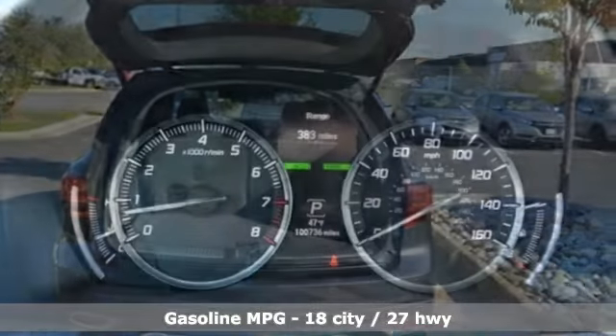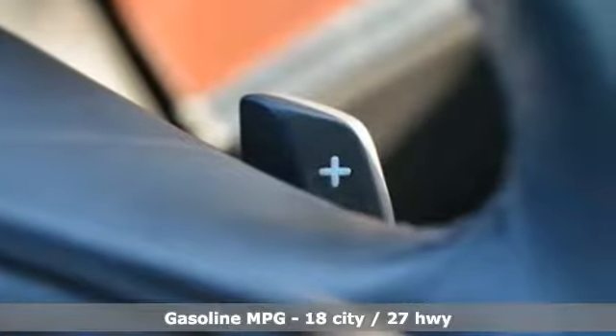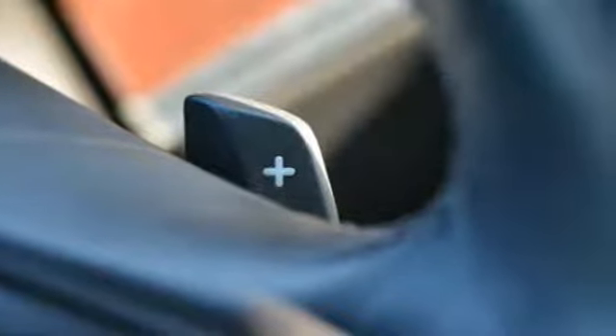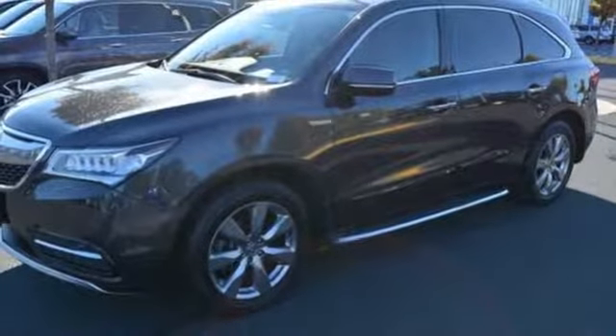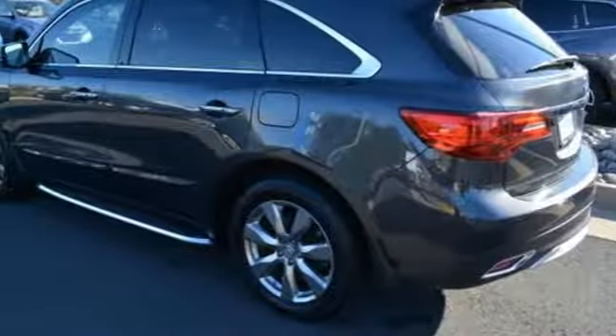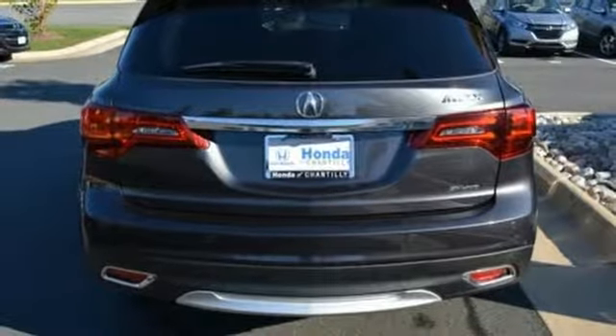Streaming audio, power heated mirrors, heated and ventilated leather sport seats, front and rear parking sensors, doors and push-button start proximity key, dual zone climate control, automatic transmission, power sliding and tilting sunroof, adaptive suspension and V6 engine.